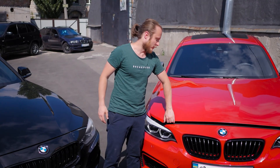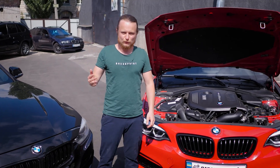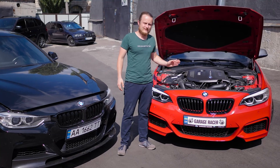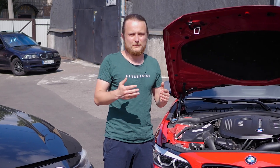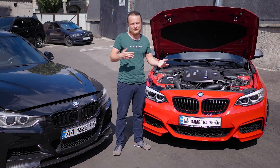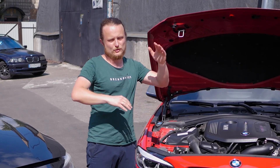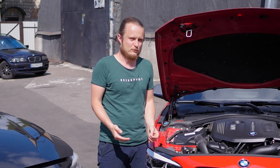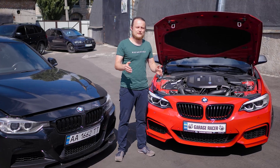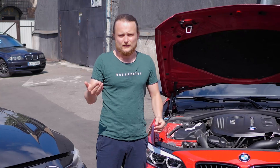Let's start the review of our B58 engine. The main disadvantage of this engine is that it has no disadvantages. More seriously, these engines are installed in BMWs from the last 5 years. They haven't yet accumulated 150,000–200,000 kilometers on a large scale, and there is no accumulated statistics about their common issues. Therefore, it's not possible to discuss each system and common problems as in previous videos, because there is no reliable data on what might fail.